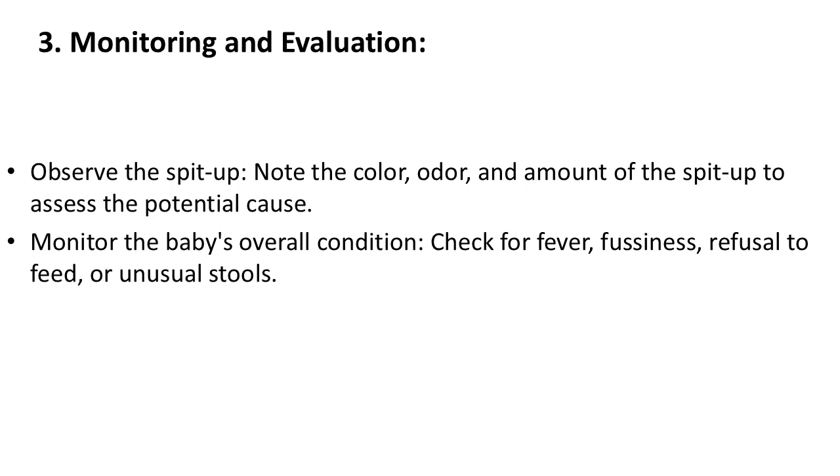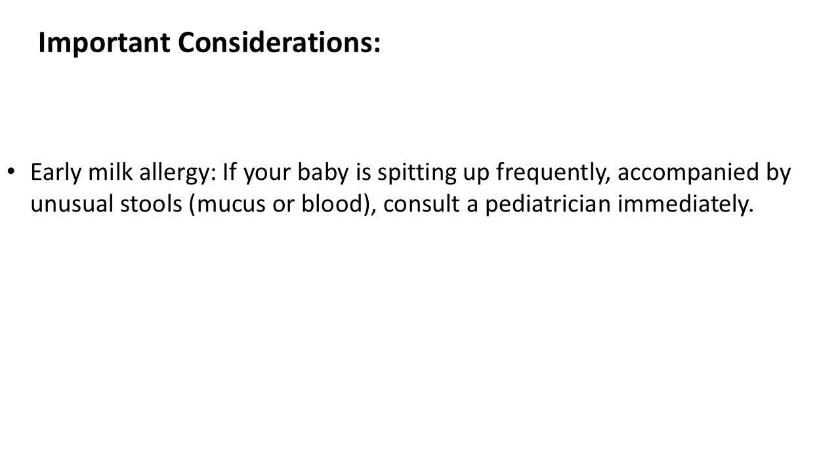Monitoring and evaluation: If you suspect an early milk allergy and your baby is spitting up frequently, accompanied by unusual stools containing mucus or blood, consult a pediatrician immediately.